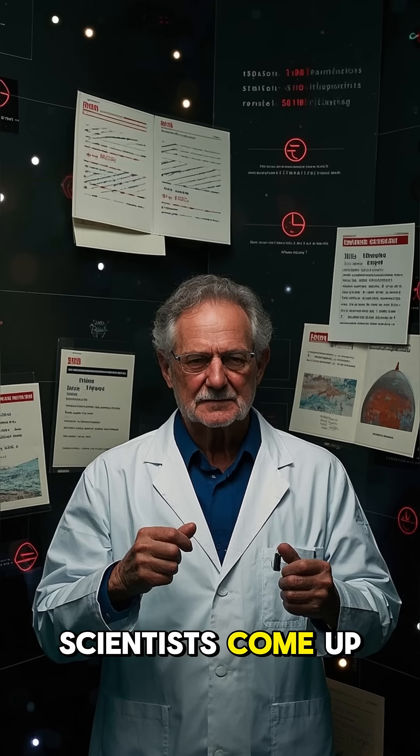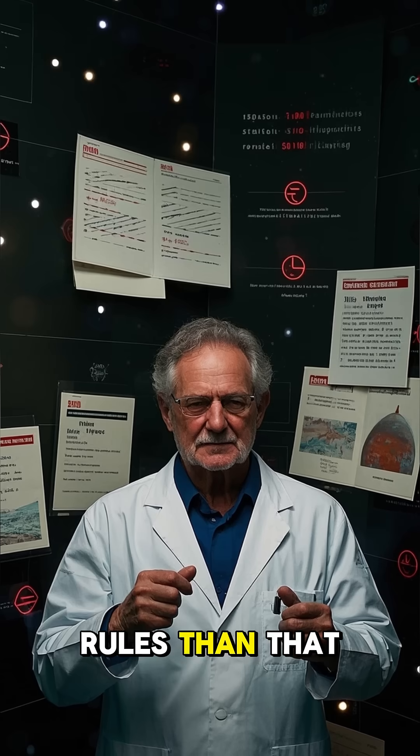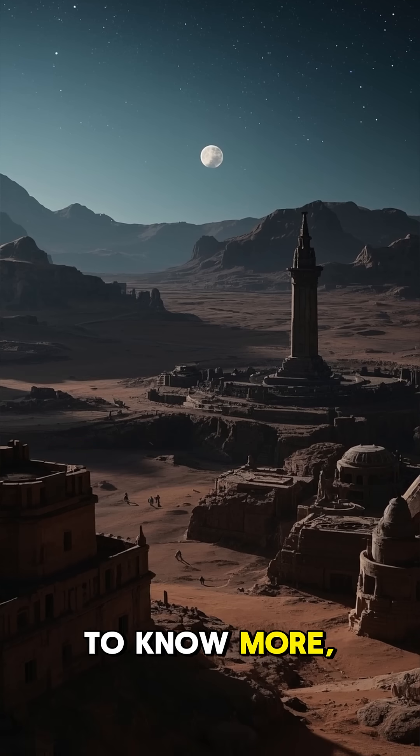So how did scientists come up with these names? They just made them up. No, I'm just kidding — they actually have a lot more rules than that. If you want to know more, stay tuned.